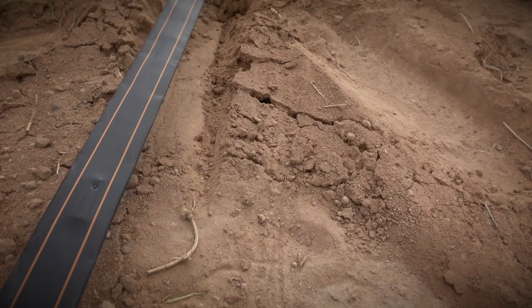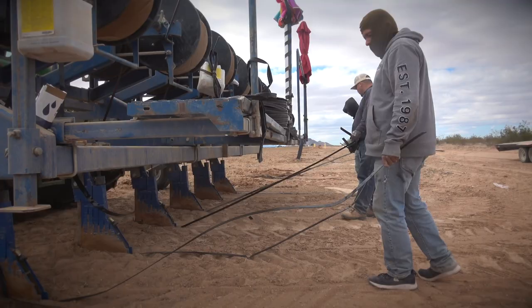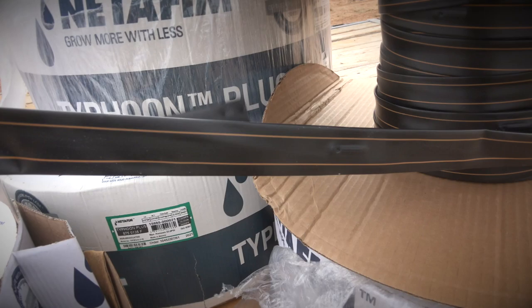A lot of people are realizing what they can do with drip irrigation and overcoming the issues they had from when drip was first being introduced. A lot of people had big problems with it because things weren't fully developed, so they were very afraid of the problems with it. I think people are starting to overlook that and figure out how to operate the systems simply and effectively.